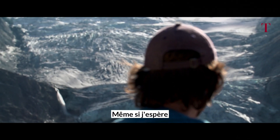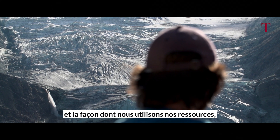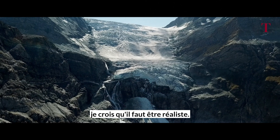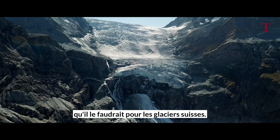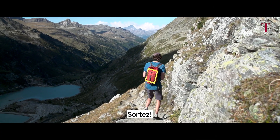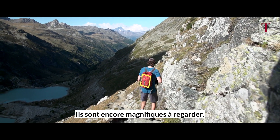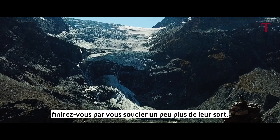As much as I wish we would change our lifestyles and the way we use our resources, I think we have to be realistic — it might not happen as quickly as the Swiss glaciers needed it to. So get out there, enjoy the beauty of the glaciers as they still are — fantastic to see. And maybe, maybe you start to care about them a little bit more.